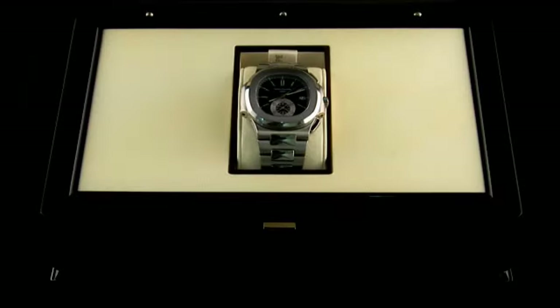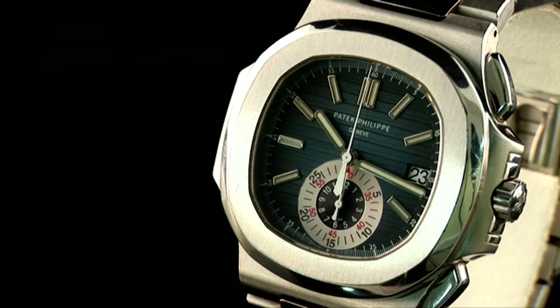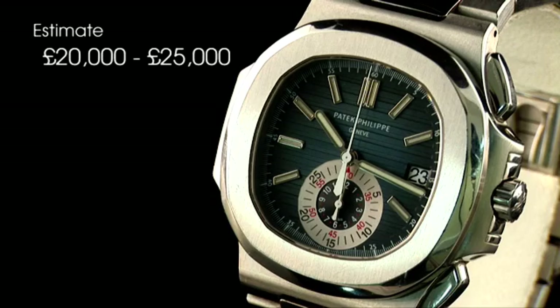This watch is offered with box and papers and listed as lot number 127 with an estimate of twenty to twenty-five thousand pounds.